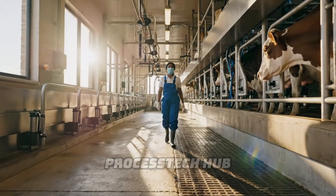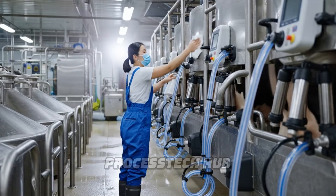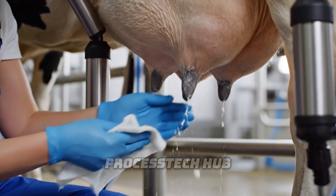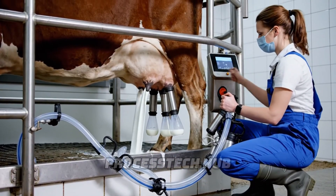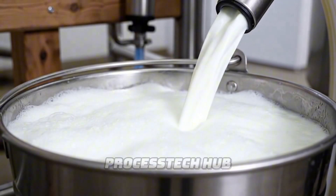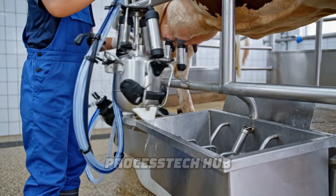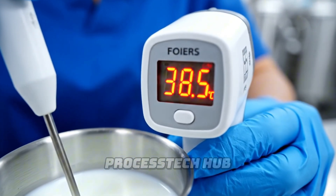Here in the aging cellar, our expert ensures the milk is at the perfect temperature — a crucial step for the pasteurization process. We check every batch.